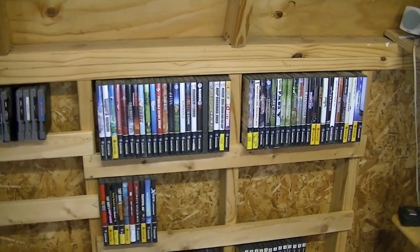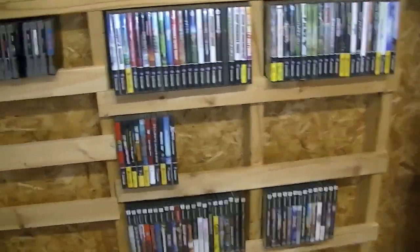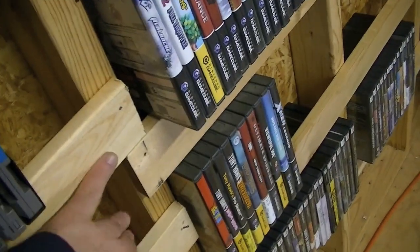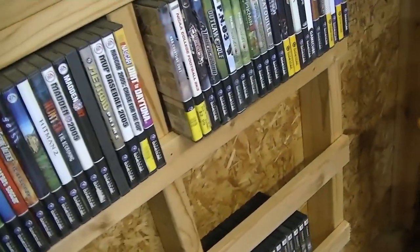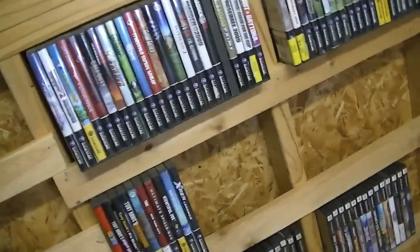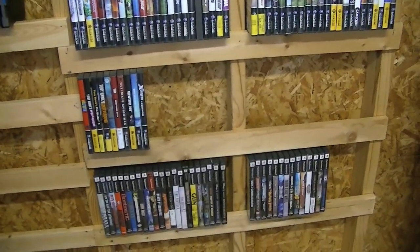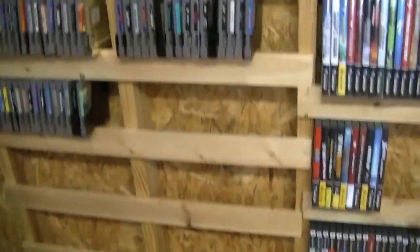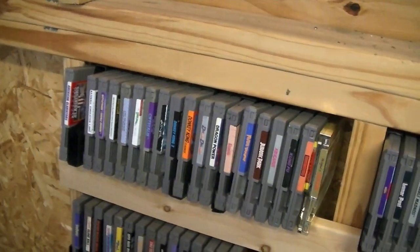So we started out building shelving for the GameCube and PS2 games. These are just nailed up here — these used to be the planks to an old bed, for any of you that have bought IKEA beds. Those are horrible things. So rather than actually build out the shelves, I decided to use part of the whole building of the shed. Then I came over here and did so for the Nintendo games as well.